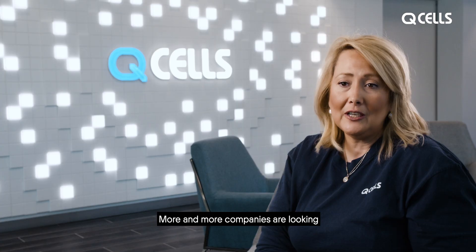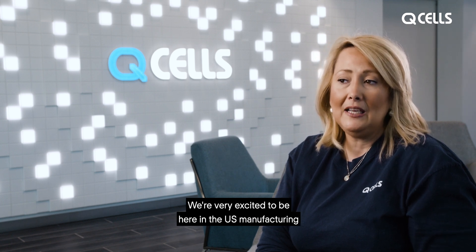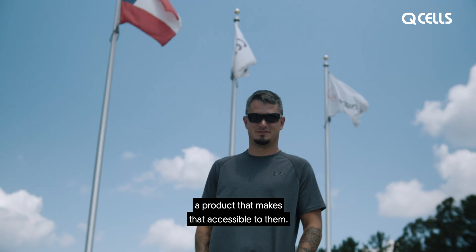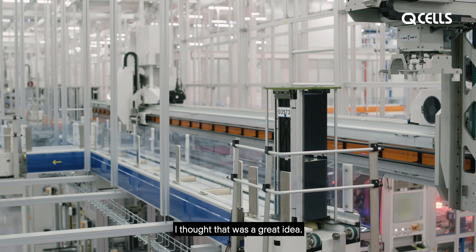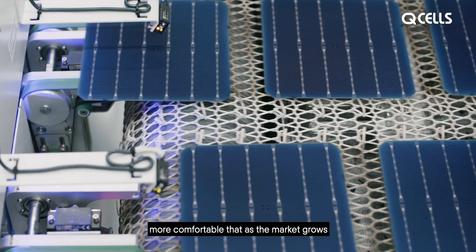More and more companies are looking at alternative sources for renewable energy, and we're very excited to be here in the U.S. manufacturing a product that makes that accessible to them. When I first heard QCELLS was coming to the U.S., I thought that was a great idea. By the factory being so close, it makes us feel more comfortable that as the market grows, the supply chain can grow equally as fast.